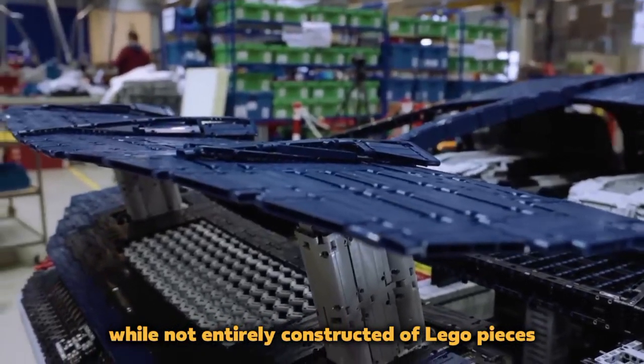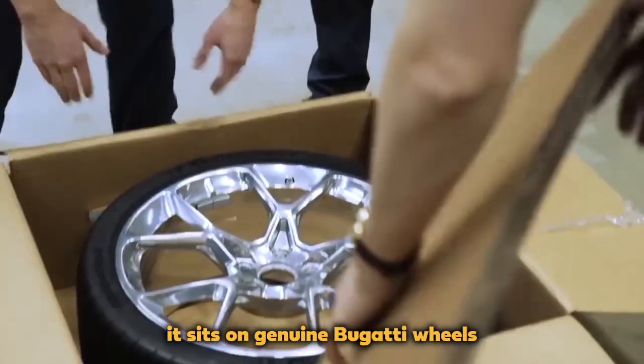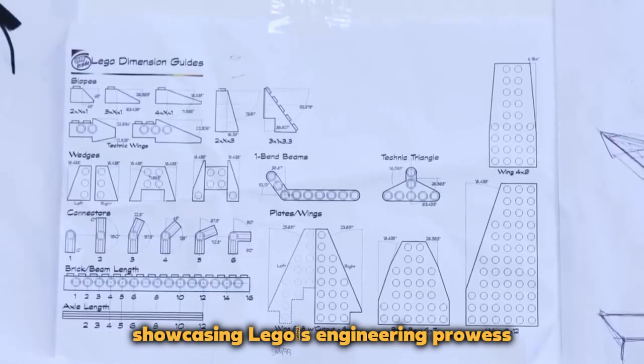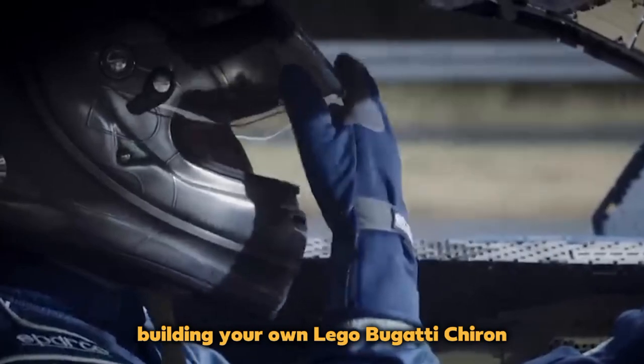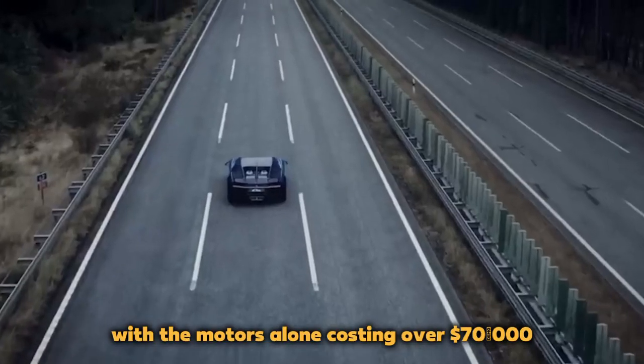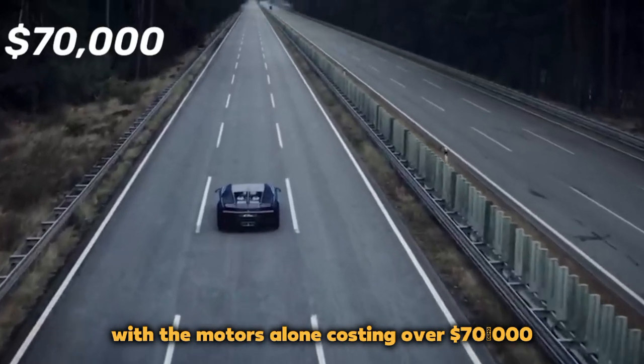While not entirely constructed of LEGO pieces, it sits on genuine Bugatti wheels with a steel frame for support, showcasing LEGO's engineering promise. Building your own LEGO Bugatti Chiron is an expensive endeavor, with the motors alone costing over $70,000.